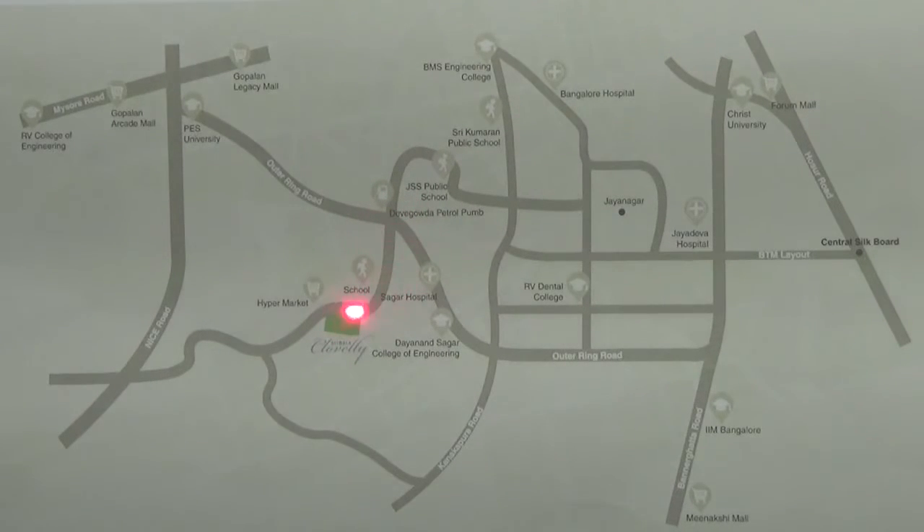Then you need to come to Devagoda Petrol Pump Junction, from where you need to take your left again on to Subramanyapura Road. As you drive straight on this road, you will find the project to your left hand side.